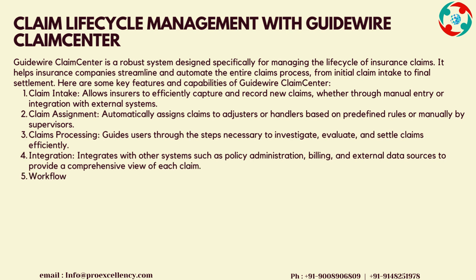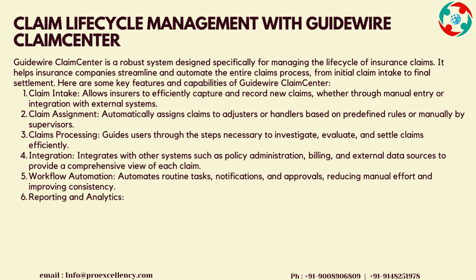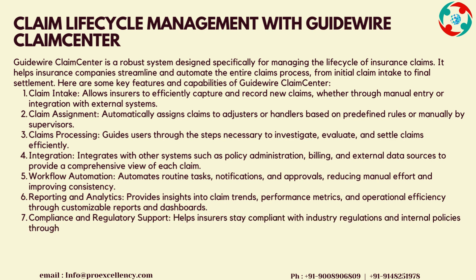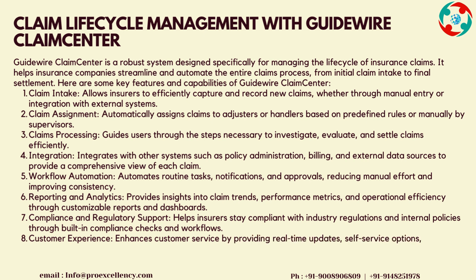Claim Assignment automatically assigns claims to adjusters or handlers based on predefined rules or manually by supervisors. Claims Processing guides users through the steps necessary to investigate, evaluate, and settle claims efficiently. Integration integrates with other systems such as policy administration, billing, and external data sources to provide a comprehensive view of each claim. Workflow Automation automates routine tasks, notifications, and approvals, reducing manual effort and improving consistency.